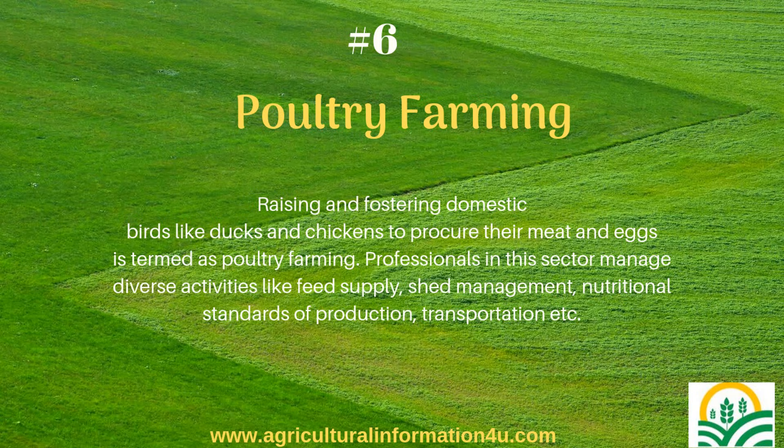Poultry farming: Raising and fostering domestic birds like ducks and chickens to procure their meat and eggs is termed as poultry farming. Professionals in this sector manage diverse activities like feed supply, shed management, nutritional standards of production, transportation, etc.